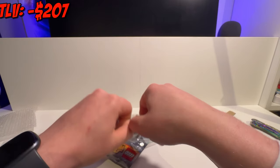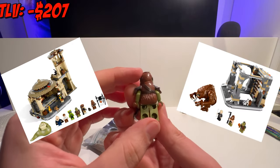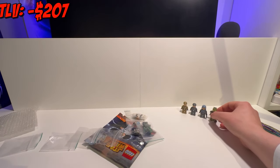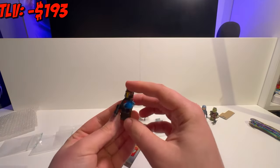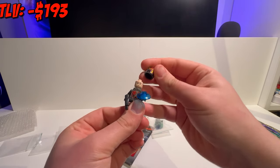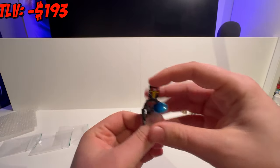Next up in this lot we have an iconic Gamorrean Guard. He only appeared in two sets — Jabba's Palace and the Rancor Pit — from 2012 till 2013, making this minifigure worth about $14. Moving on, we have a lovely minifigure: Gar Saxon. I really love the model of his iconic helmet. He only appeared in one set back in 2021, the Mandalorian Starfighter, and he's worth about $30.